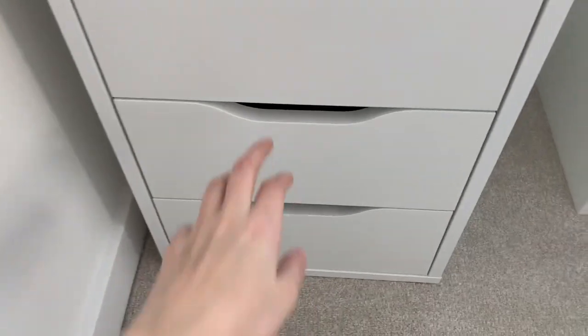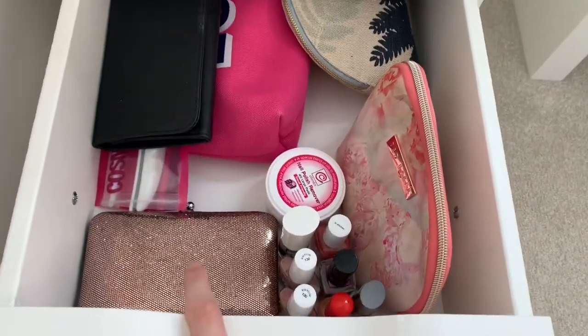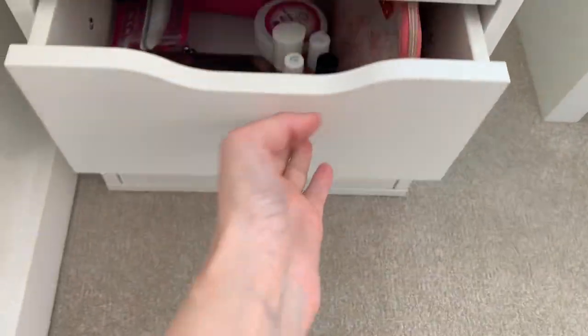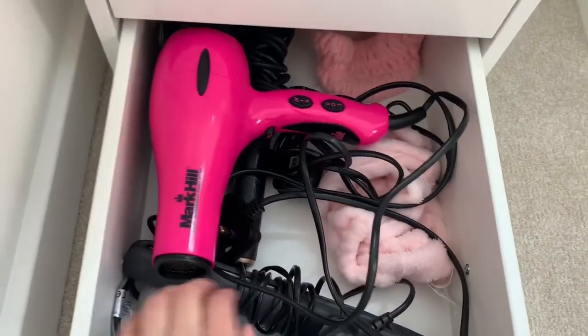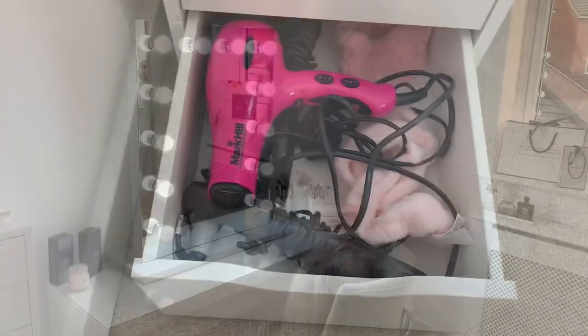At the bottom here I've got my nail drawer — a little nail kit and nail varnishes; they're all just full of nail varnishes. And then in this one I've got my hairdryer, my hair straighteners, my curlers, and some things to tie my hair back with.